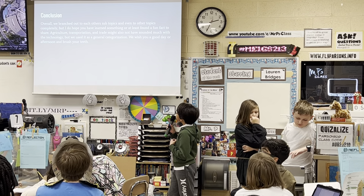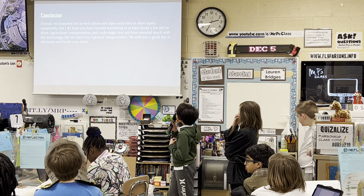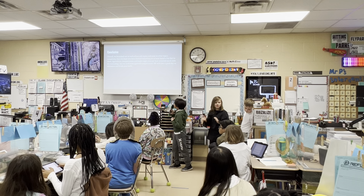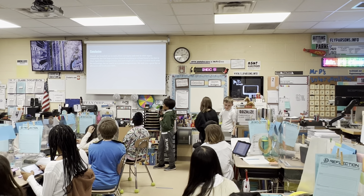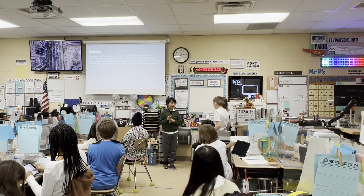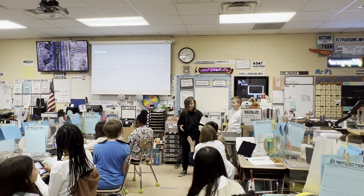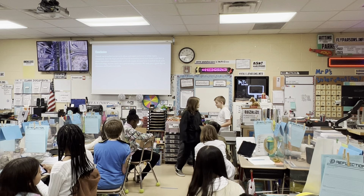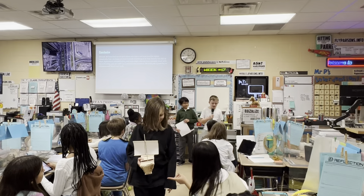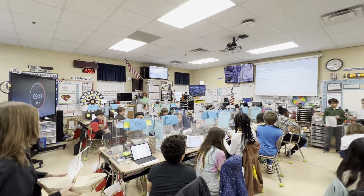Overall, we branched out to each other's subtopics and even to other topics. We hope you have learned something or at least found a fun fact to share. Agriculture, transportation, and trade might not have sounded like much in terms of technology, but we used them as a general categorization. We wish you a good day. Eli is going to show the boats he made out of popsicle sticks, Miles is going to show some housing, and my visual is about crops and farming over time and seasons — the Nile flooding, crops growing, and then the Nile being more shallow.